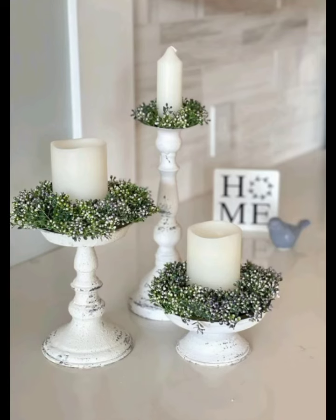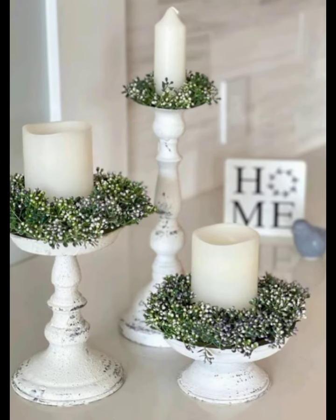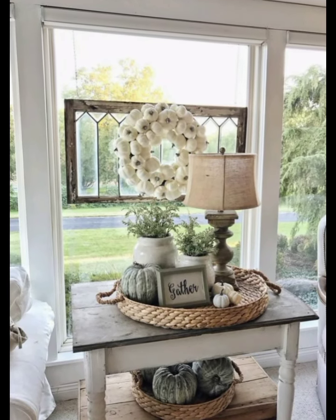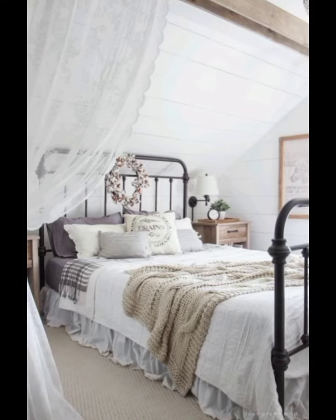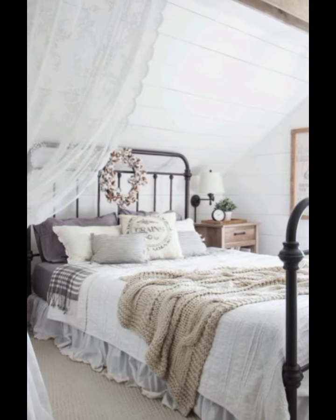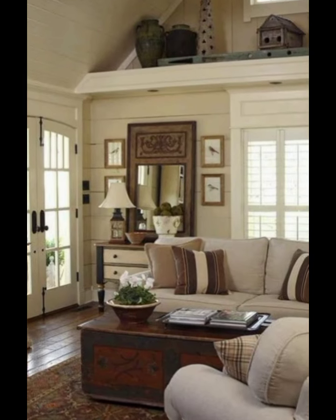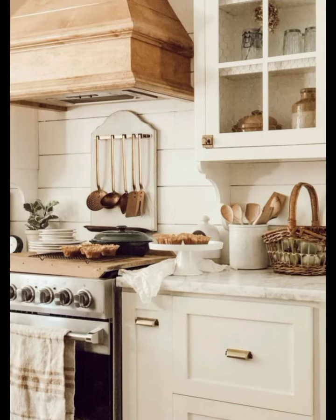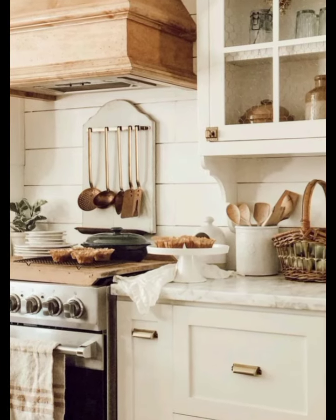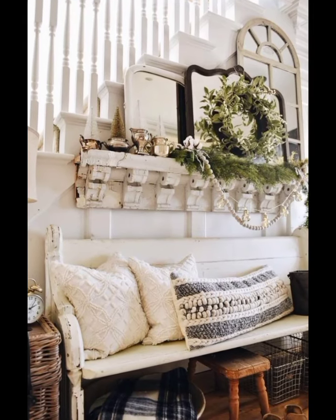First up, let's talk about floral arrangements. Nothing says spring quite like fresh flowers. We will show you how to create stunning centerpieces using seasonal blooms. Whether you are using wisteria, tulips, or wildflowers, we will guide you through arranging them in vintage mason jars and rustic pitchers for that perfect farmhouse look.